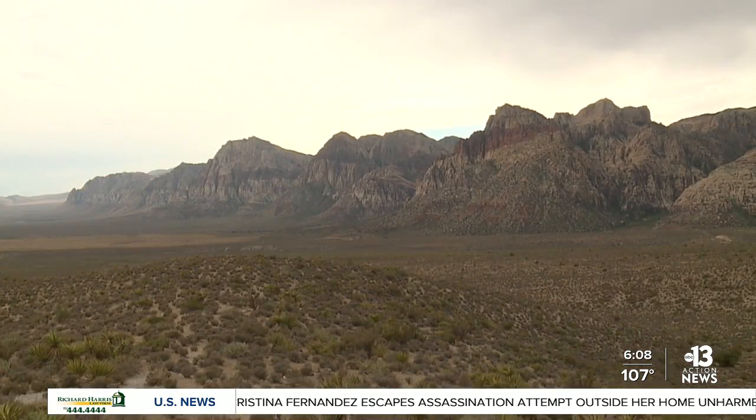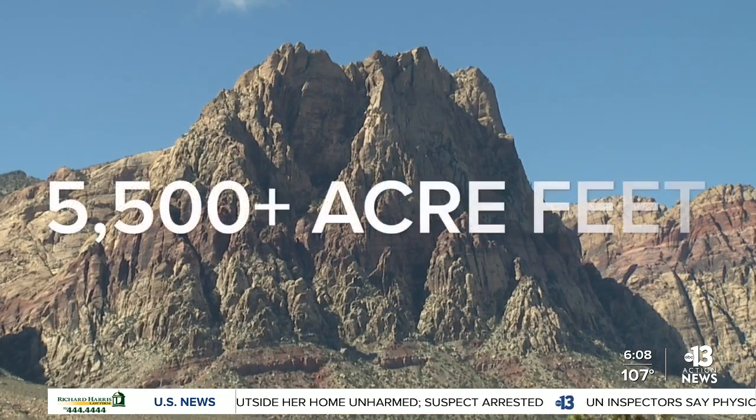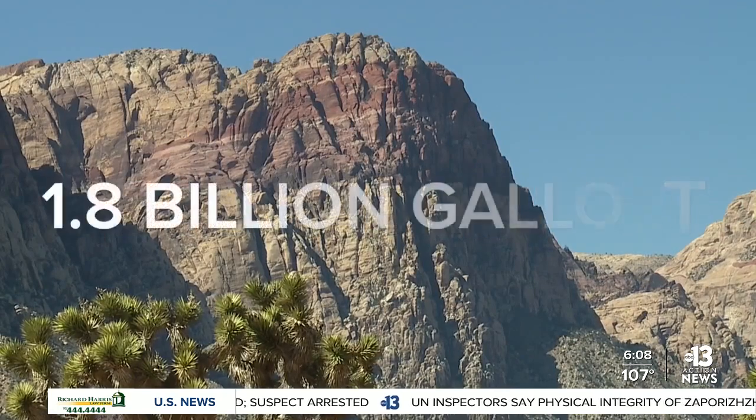VanBetten says we could also expect more snow in Lee Canyon this winter. DRI has been cloud seeding in Nevada since the 1960s. Its last project, targeting Lee Canyon, generated more than 5,500 acre feet of water — that is about 1.8 billion gallons.